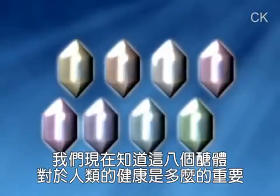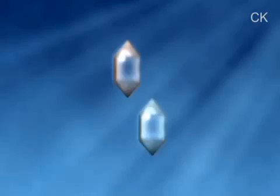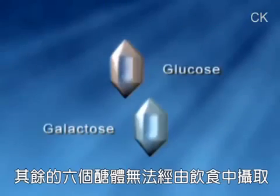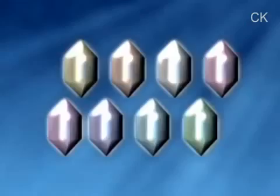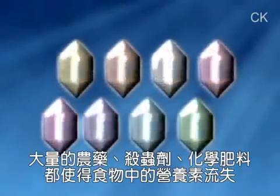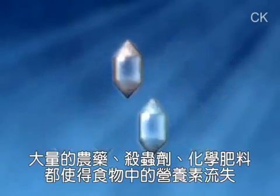We now know how important these eight sugars are to human health. The problem is only two — glucose and galactose — are readily available in our modern diets. A fraction of the other six sugars can be obtained through diet, but modern agricultural methods, food processing, and the widespread use of toxic pesticides and chemical fertilizers have all but eliminated them from our food supply.